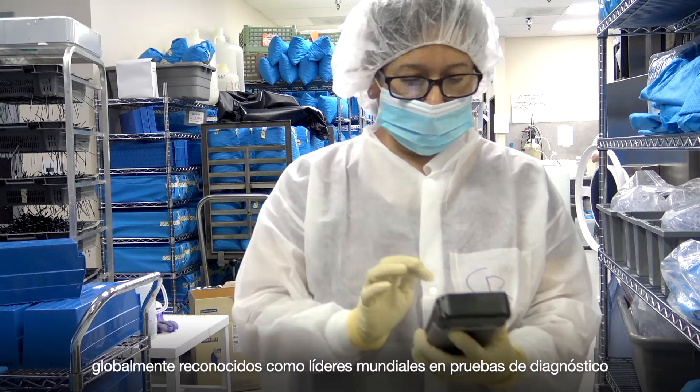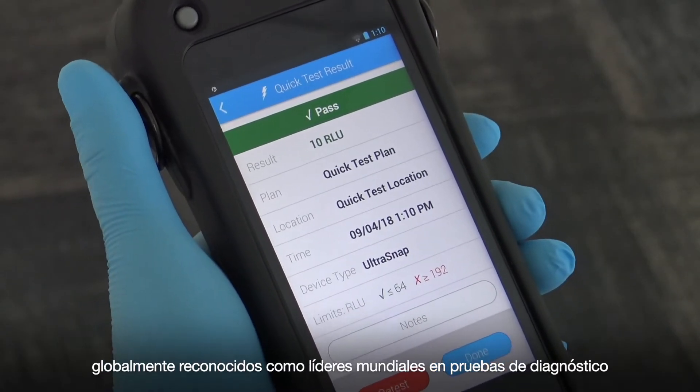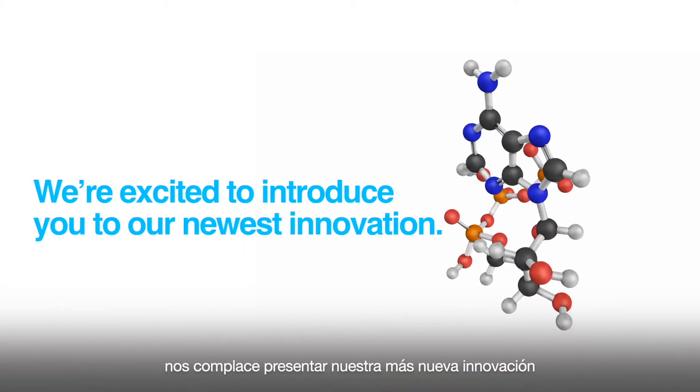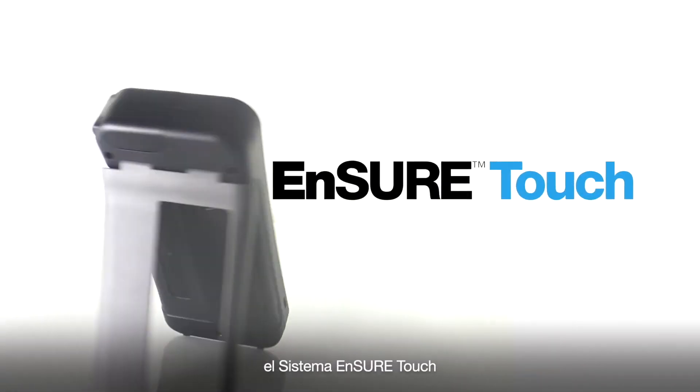Globally recognized as the leader in ATP and diagnostics testing, we're excited to introduce you to our newest innovation, the Insure Touch.